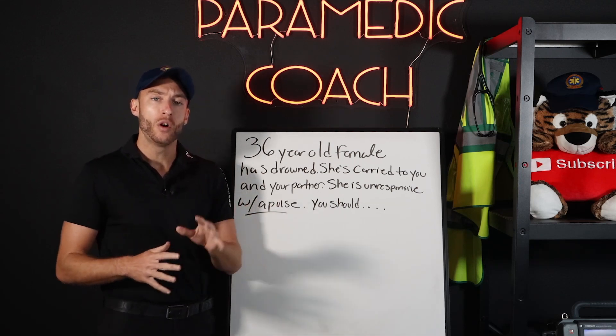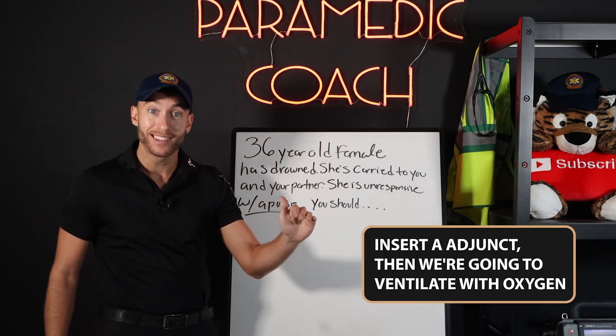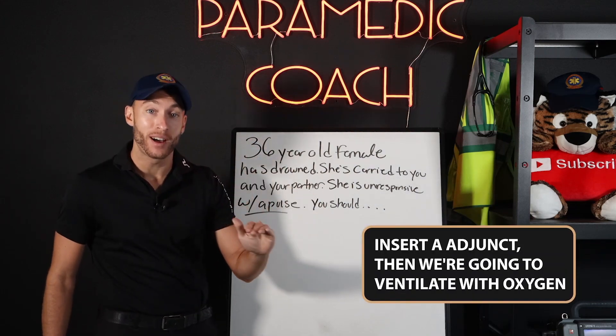With this case, we've opened, we've cleared, and we need to insert an adjunct. Then we're going to ventilate with oxygen.